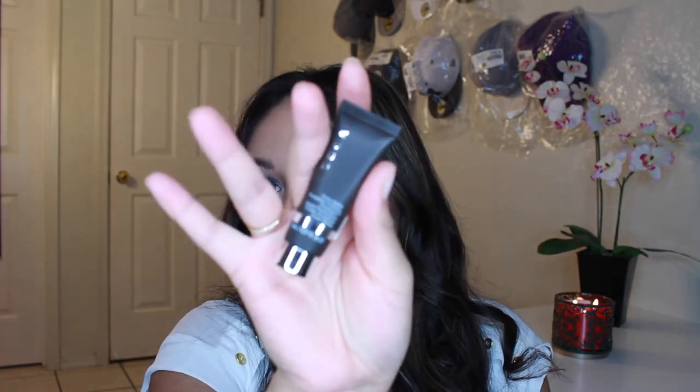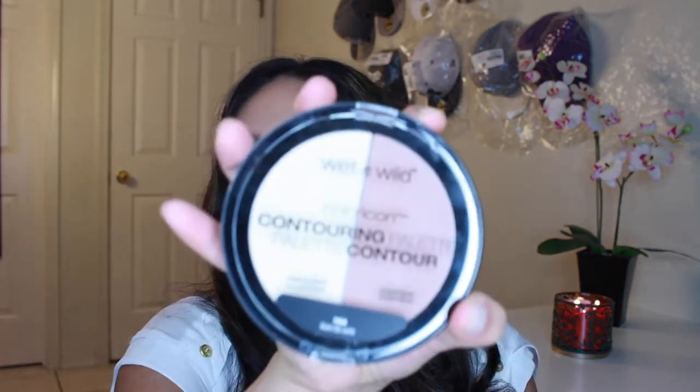They also gave me a sample of the Becca Everlasting Ever-Matte Poreless Primer — just a small size but that's a nice bonus. Then for drugstore picks, I got the Wet n Wild Contour Palette in Dulce de Leche. I had been going to Walmart for a whole month trying to find this specific color — they were always out of stock!